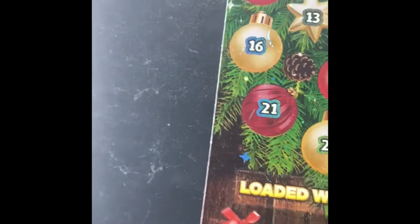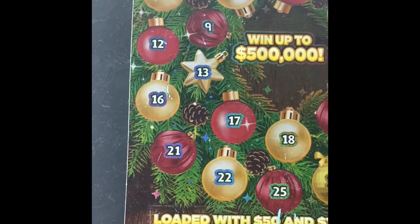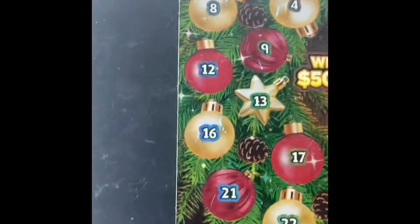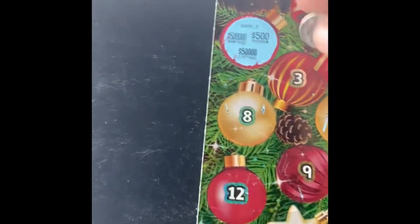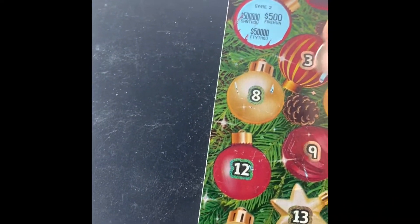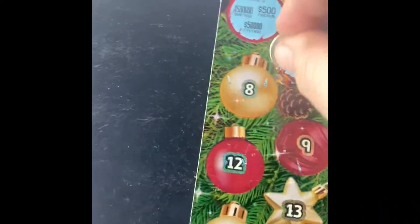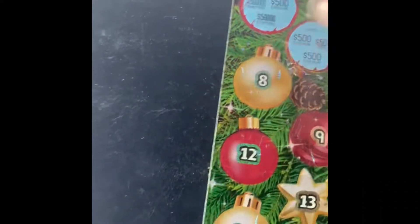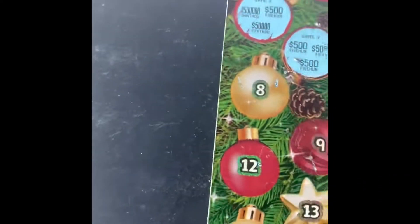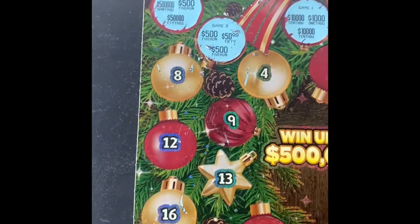Welcome back, everybody — it's day three. Deck the Halls Scratch-mas. Caroline, and anything else. So today we're going to scratch number three. Here we go. Again, another tease. Anyway, see you tomorrow. Bye-bye.